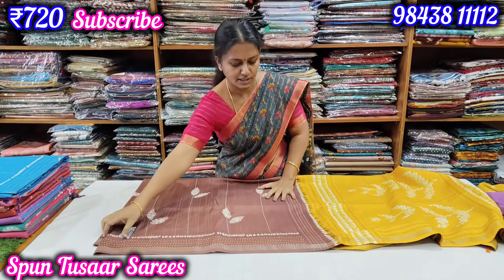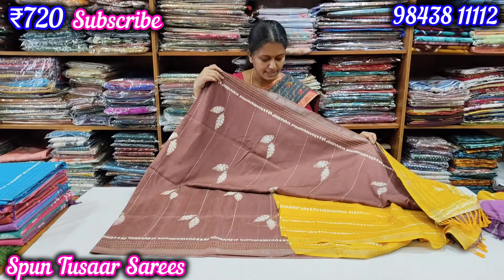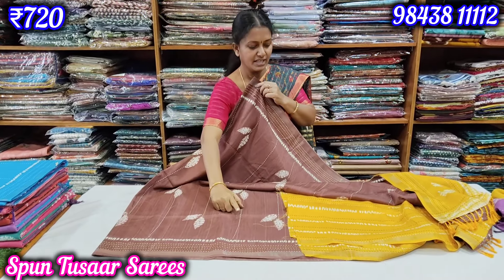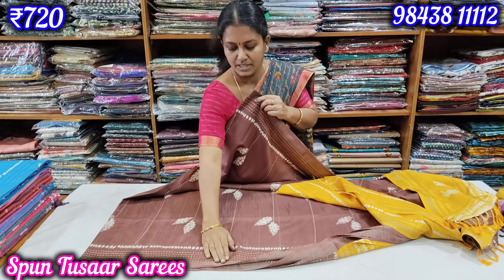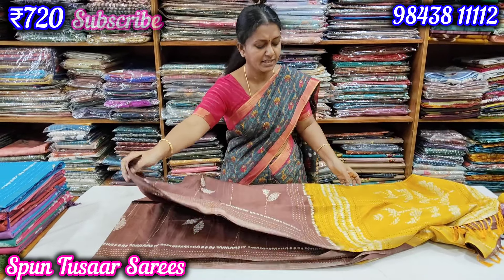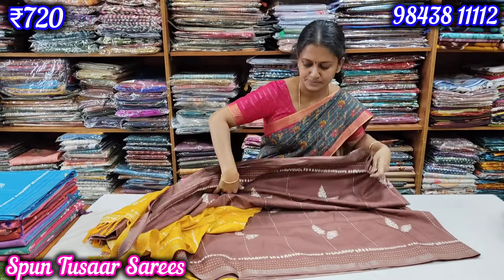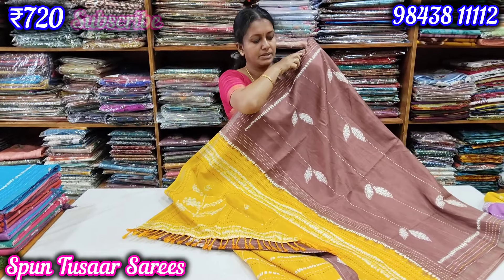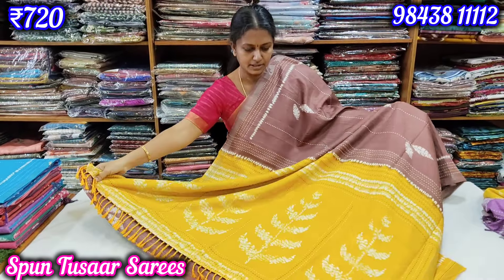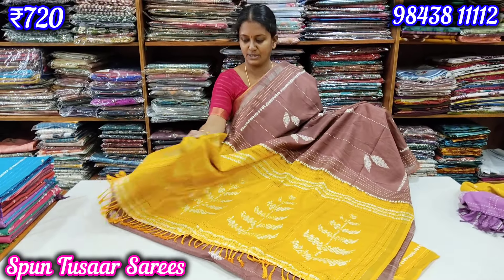We have the brown color. Look at this — a ribbon border with counter textures. This is a grand look at the price of 720. This is a brown look. This is a beautiful color — the color on the shirt is different.